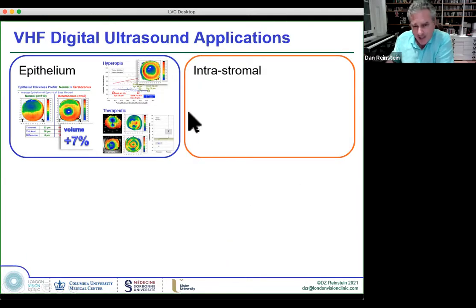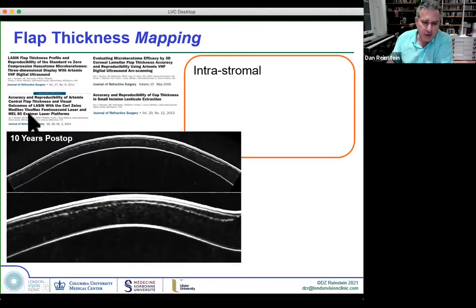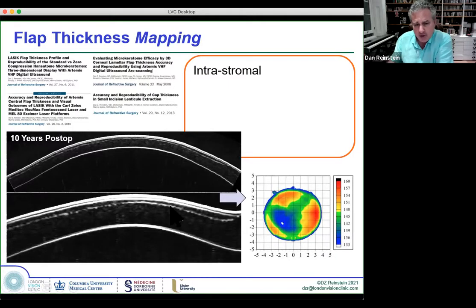For intrastromal applications, the signal-to-noise ratio of flap interfaces is much higher with ultrasound than with OCT. Even 10 years after LASIK, you can still see the interface light up like a Christmas tree, whereas with OCT, after a few months, this tends to fade. This means we can map the thickness profile of a hansatome flap and know exactly what the residual stromal thickness is in three dimensions. This intrastromal mapping is important in enhancement surgery.